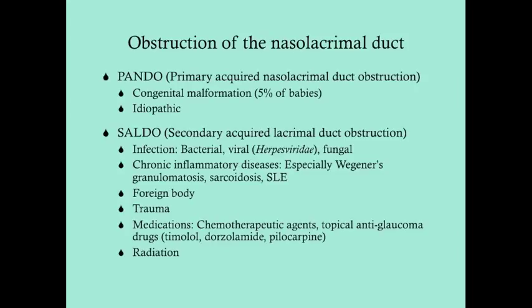When babies present with dacryocystitis, it is due to a congenital malformation. When it's in older or middle-aged women, it's usually idiopathic. Women are at three times elevated risk compared to men.